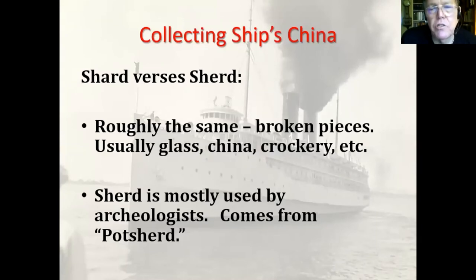This slide explains the difference between the two words 'shard' and 'sherd.' Basically they're the same — broken pieces of anything: glass, china, crockery. 'Sherd' is mostly used by archaeologists; most people use the word 'shard.'